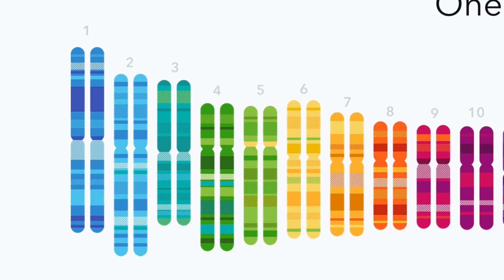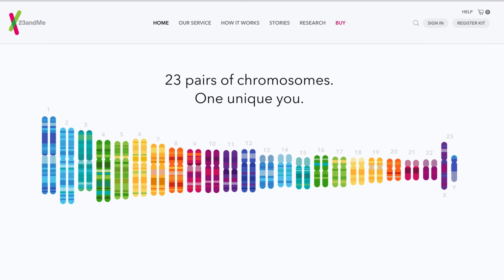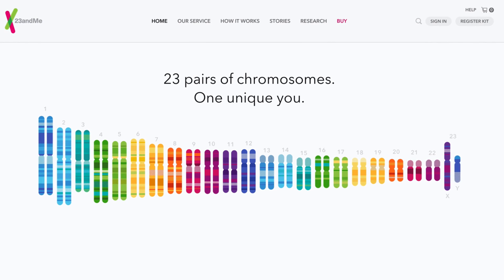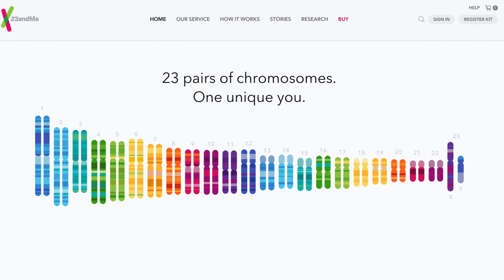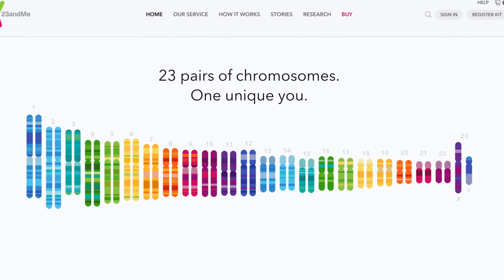Human genetics are complex. We've worked hard to design the 23andMe experience to be simple and easy to use, while delivering comprehensive information to help you understand what your DNA says about your health, traits, and ancestry. 23andMe brings the world of genetics to you.